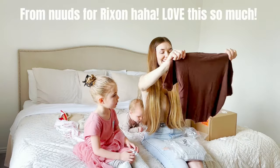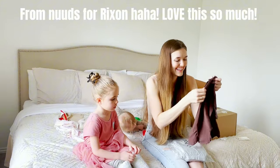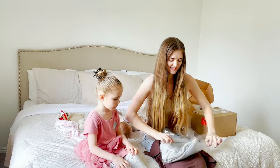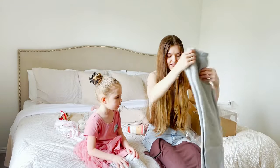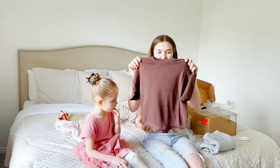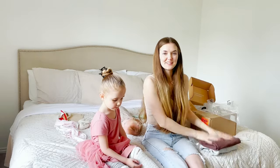Oh my goodness, this is the cutest — look at this, this is for Rixxin. Let's see what this is. Those are cute — these are pearl joggers, they're so cute! Rixxin is going to be wearing this tomorrow. Thank you so much Nudes, these are so cute.